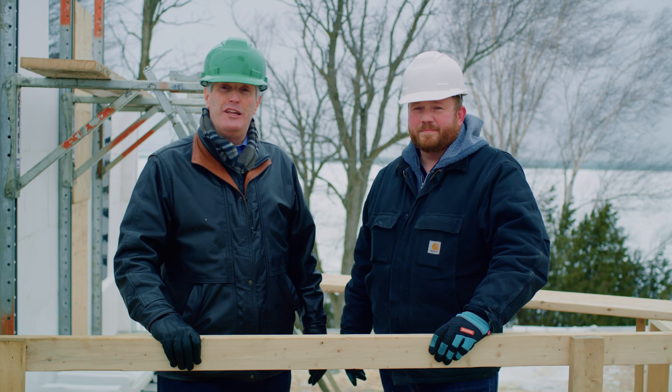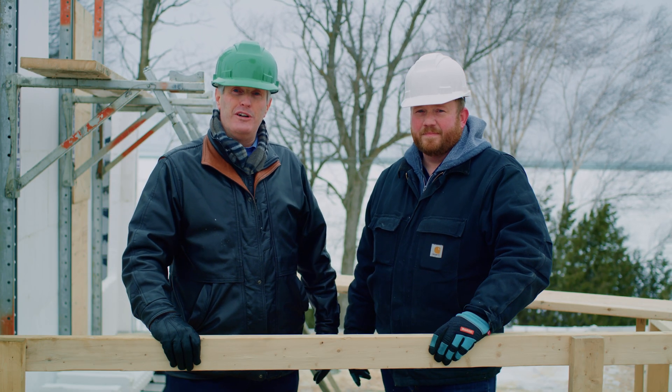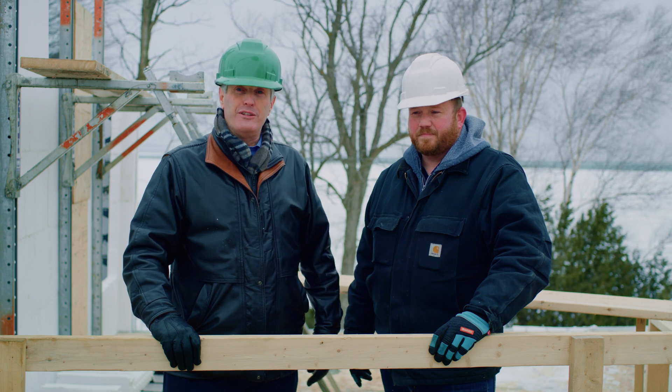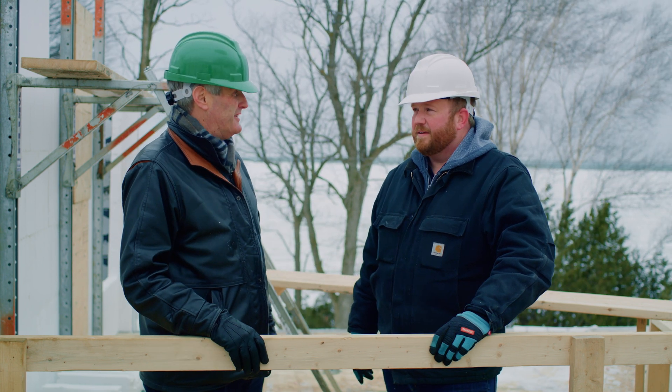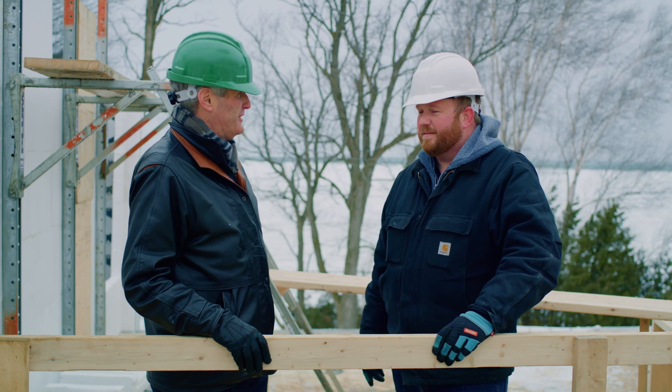I'm here on the balmy shores of Lake Huron on the second floor of the work in progress of the Cook family cottage. This is obviously a really compelling site in the summer, but a little tough in the wintertime.